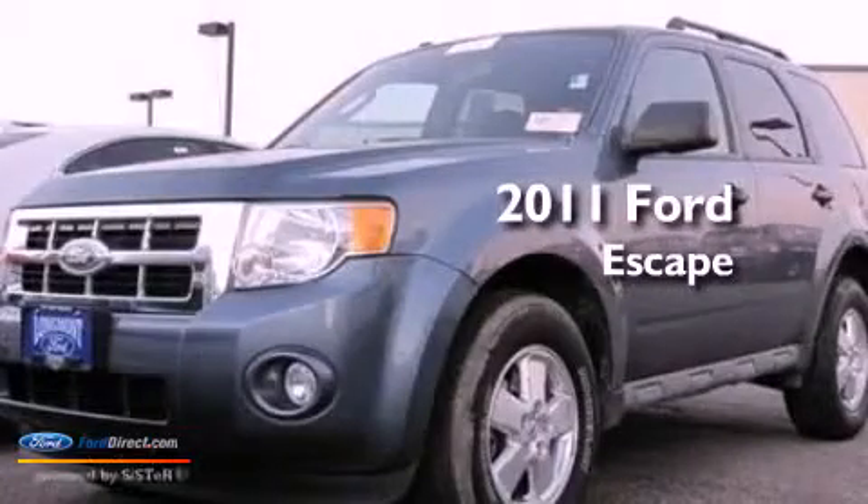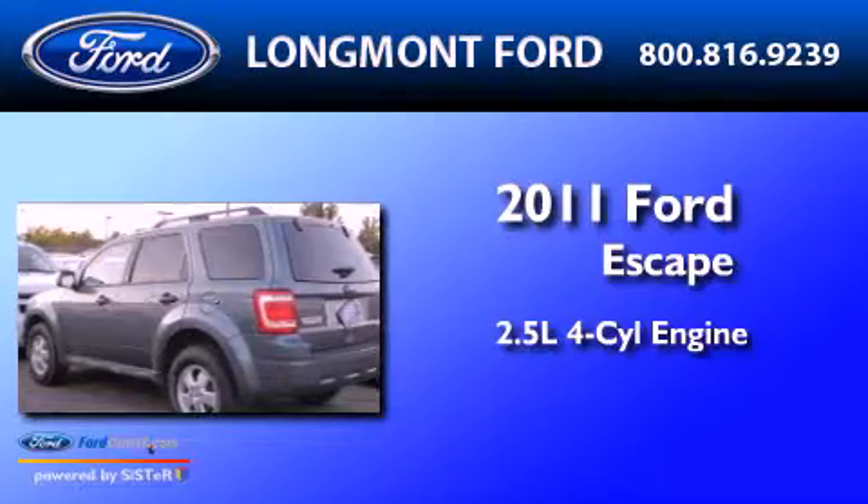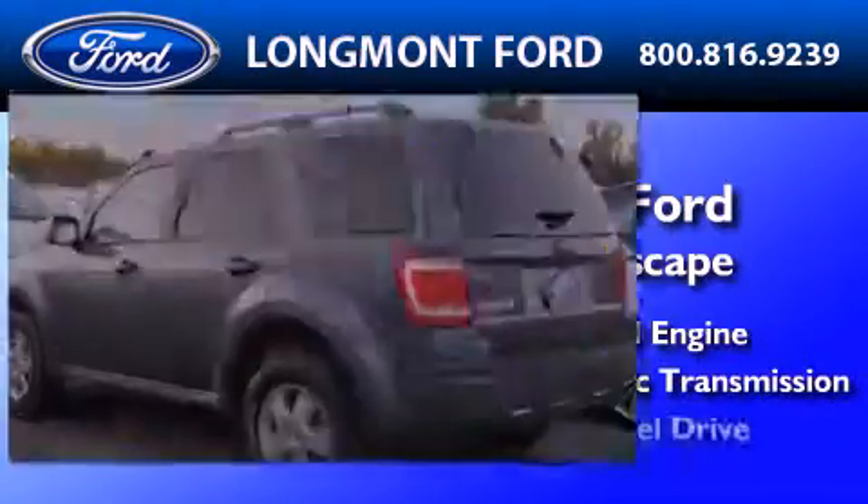This is a 2011 Ford Escape. It has a 2.5-liter four-cylinder engine, an automatic transmission, and four-wheel drive.